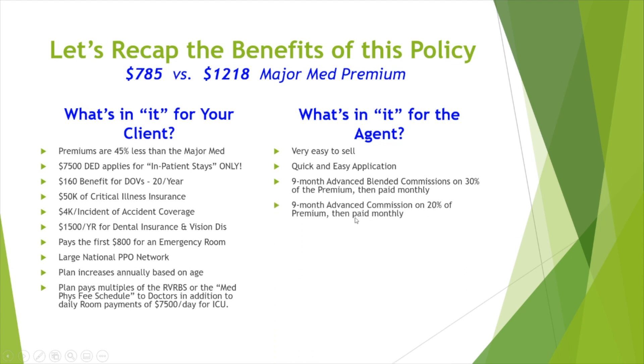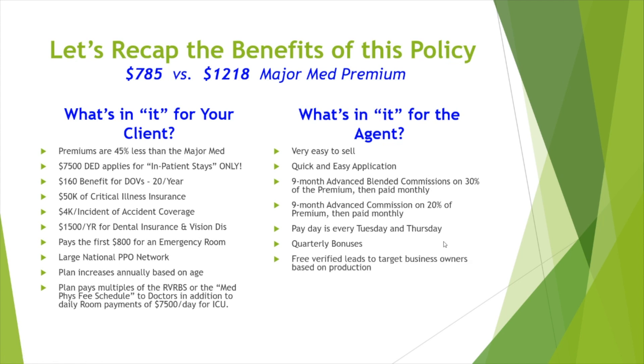Payday is every Tuesday and Thursday, and they don't miss that. There are quarterly bonuses and free verified leads targeted to business owners based on production. You can recruit and train agents and grow your agency. We have company trips based on 18-month production results — if you hit the number, you automatically go on the production trip. It's not limited to the top 30 agents; everybody goes.